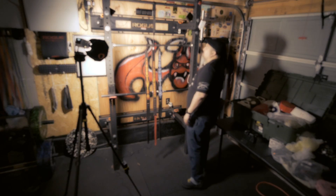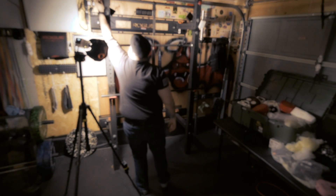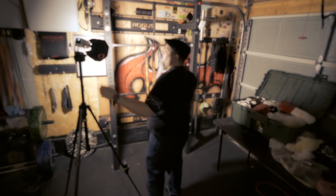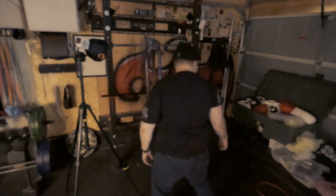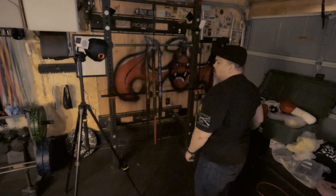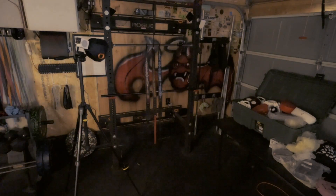That being said, my friends, I'm about done hanging out in the shop with this thing. I am totally done editing this video, and as always, stay moist, my friends. Thank you.